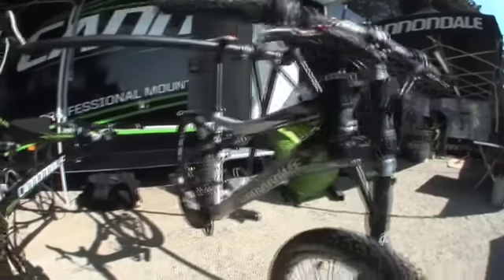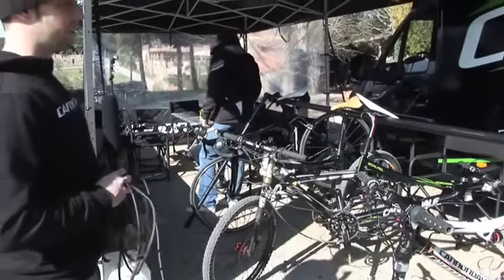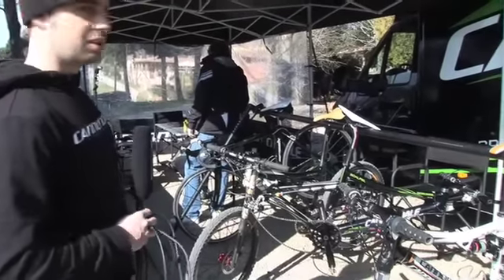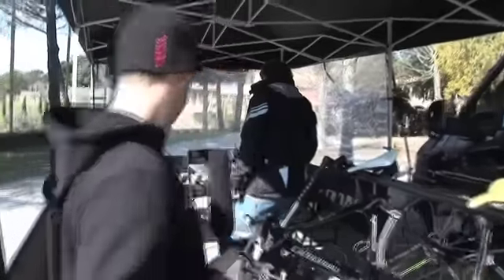Here we have the bike stands that store the bikes when the riders are here. At the moment they are not, but once the riders come back it gets pretty busy with dirty bikes, new bikes, and the bikes that Jim has to work on.